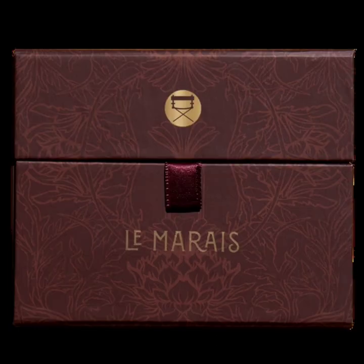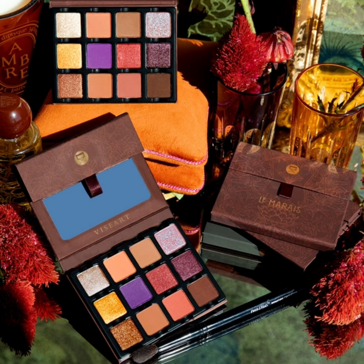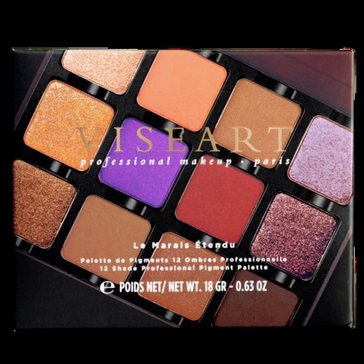The palette features magnetized pans with 12 shades of mix-and-match warm and tinted tones ready for work and play. The shades are: white gold with a matte finish, soft cantaloupe with a matte finish, and warm camel brown with a matte finish, nude rose with a...